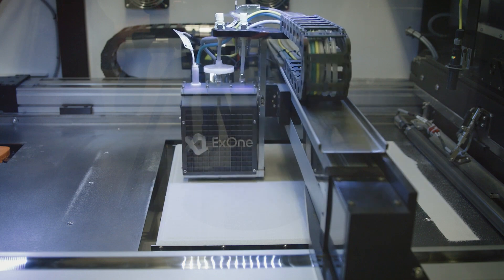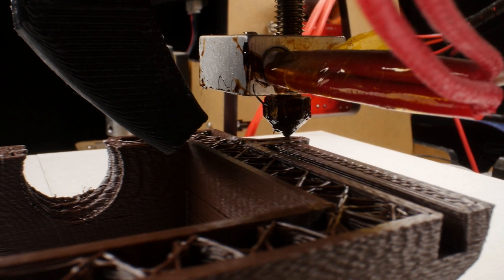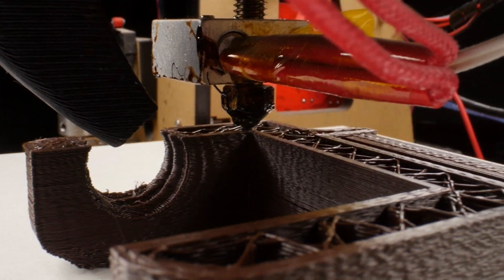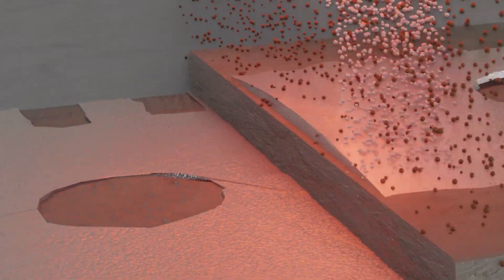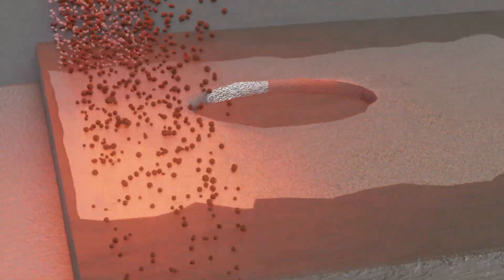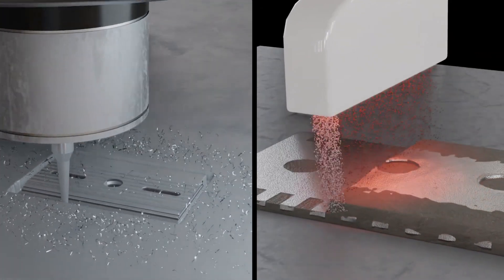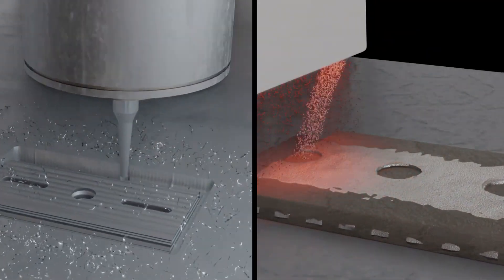This is what differentiates BinderJet 3D printing from other methods that use heat or lasers to melt the material. This layer-by-layer process continues, with each layer of powder being spread and bonded together until the desired object is fully formed. But what makes BinderJet 3D printing so special? Well, there are several advantages of this technology. Let's look at them.